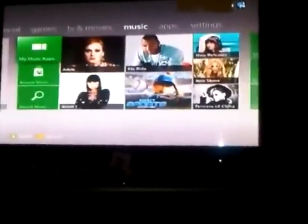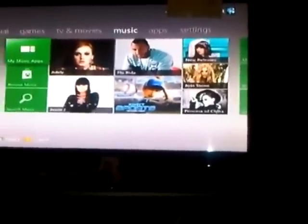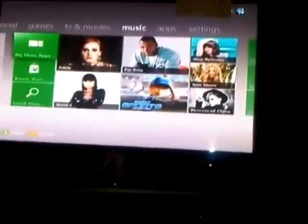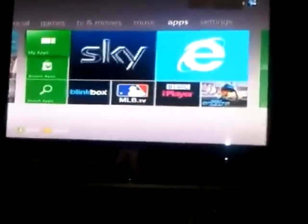Next up we've got the music tab. No recommendations this time — still looks the same to me, but again I don't spend too much time on this tab.